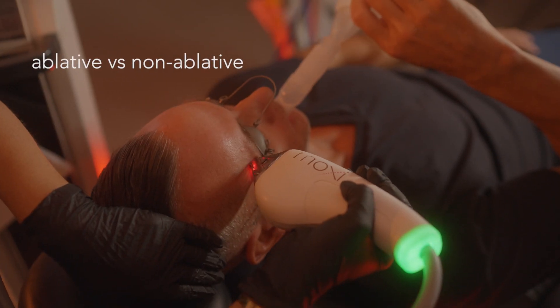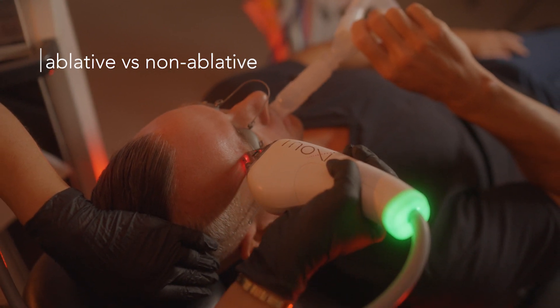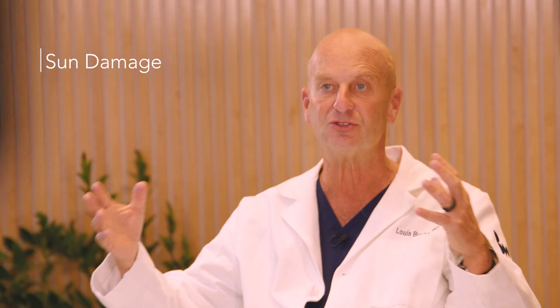We now have lasers that can be what's called ablative — cleaning up the outside of the face — but they're also able to stimulate the dermis, the deeper layers. This leads to better skin improvement with less recovery, customized to an individual's needs. Some people have sun damage with spots, some with wrinkles, and we have lasers to treat all that.